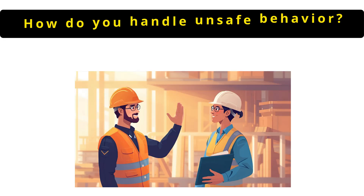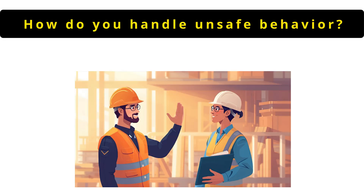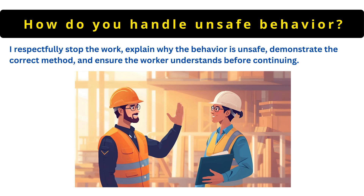The next question is: how do you handle unsafe behavior? I respectfully stop the work, explain why the behavior is unsafe, demonstrate the correct method and ensure the worker understands before continuing.